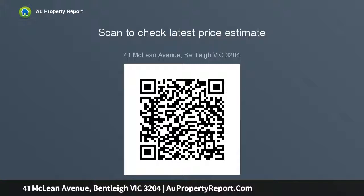Single garage with off-street parking for a second car, heating, and ideally located close to Walnut Park and Centre Road shops.